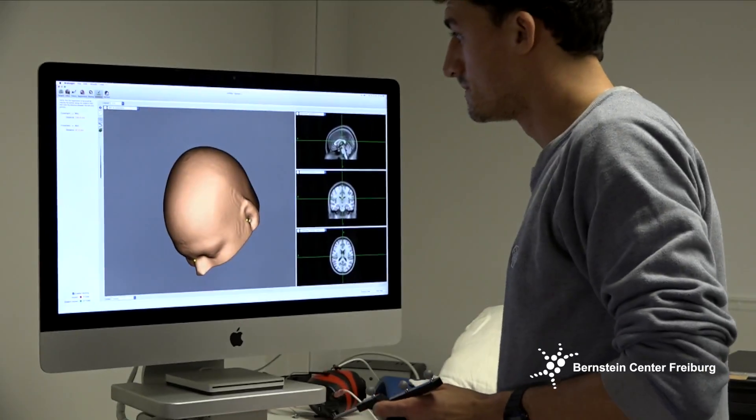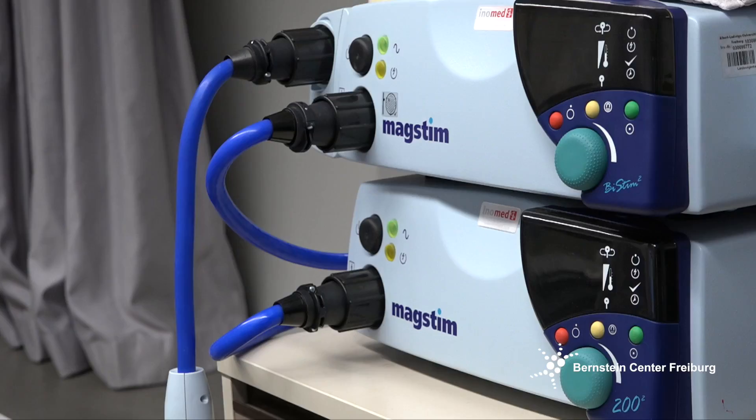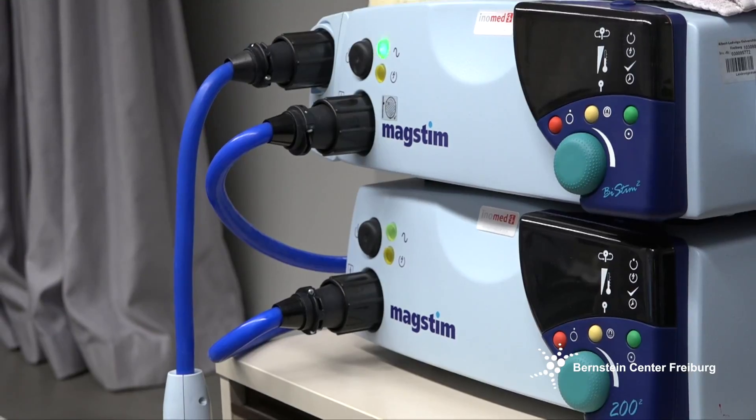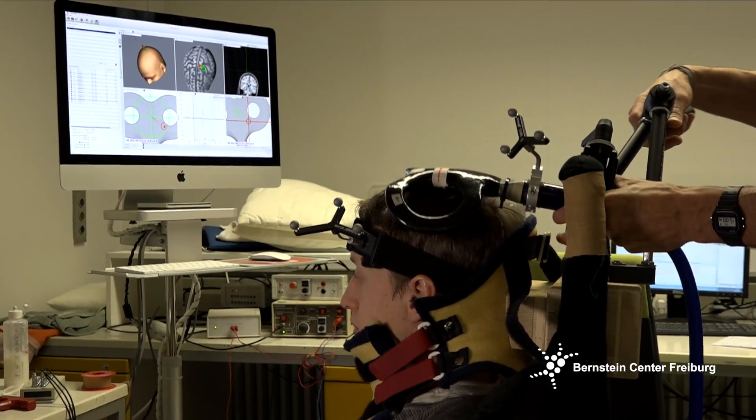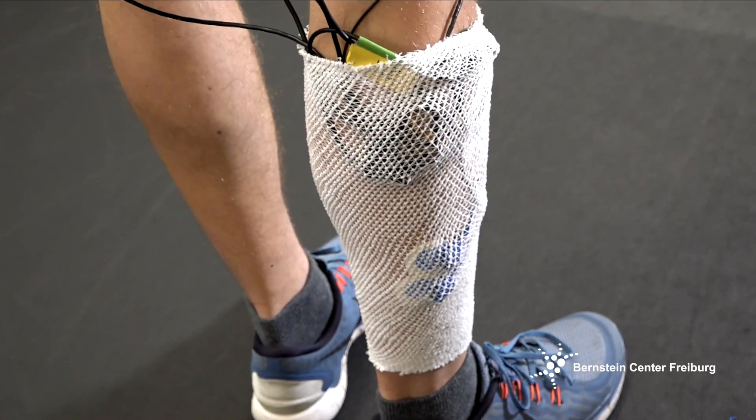We're trying to find what are the mechanisms which finally lead, even before you contract the muscle, to a precise contraction. We're using different stimulation techniques — one of them is transcranial magnetic stimulation and another one is peripheral nerve stimulation.